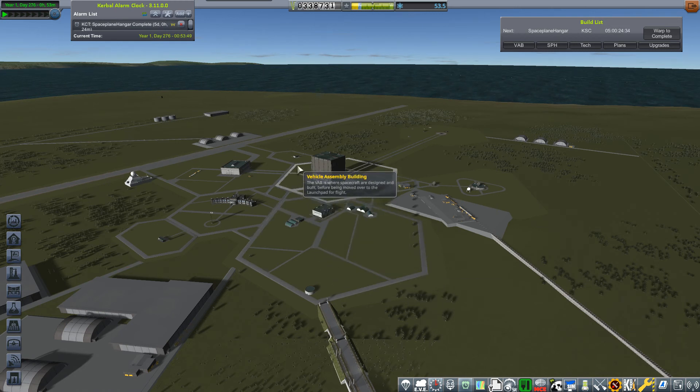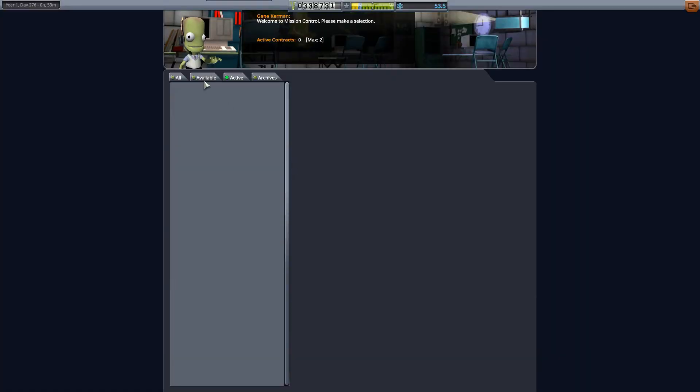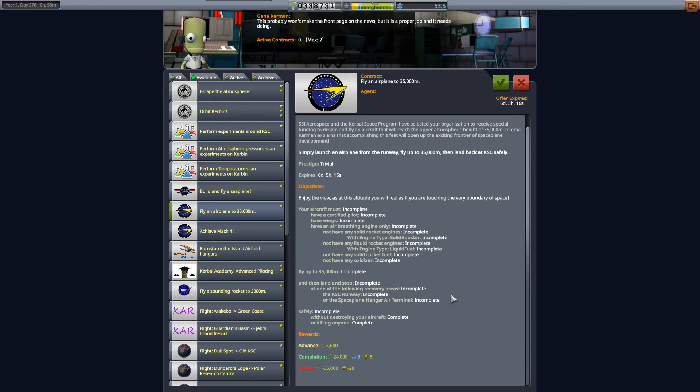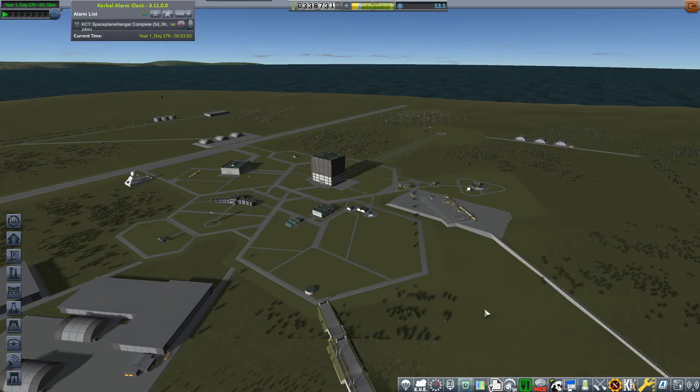But for the contract, the 35 km altitude can only use jet engines - air breathing engines. That's all you can use. You can't use SRBs, you cannot use liquid fuel engines with an oxidiser, which is rocket fuel. Unfortunately we achieved 35 km but couldn't achieve the actual contract. But we did achieve Mach 3, and that contract is done.